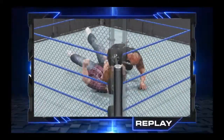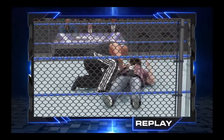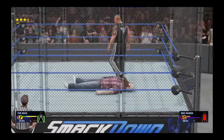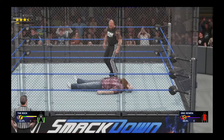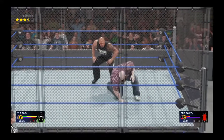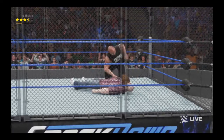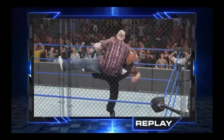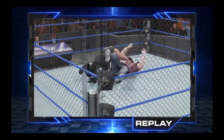The Rock Bottom — that has got to be it! Here we go, The Rock is in position. Rock Bottom a second time — here's his moment. Wow, let's see that again. He is simply a walking highlight reel.